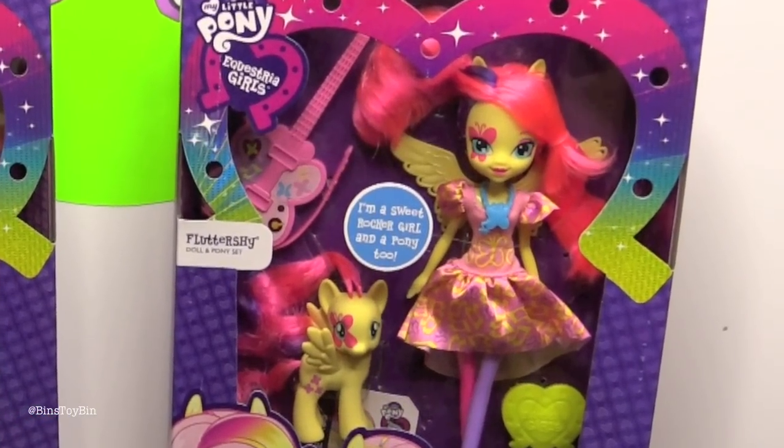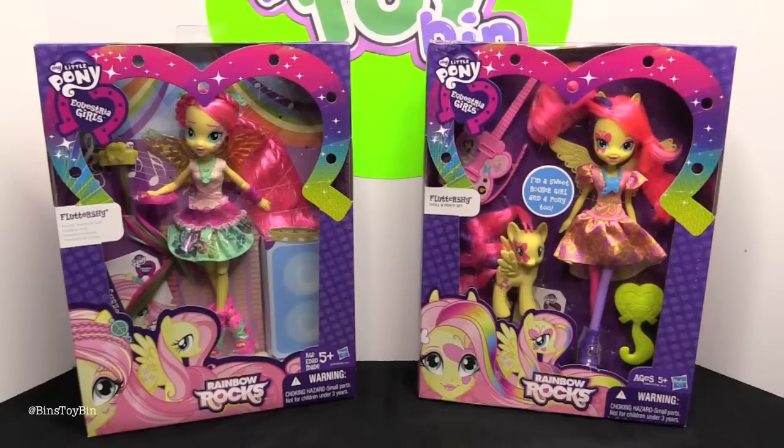And we have the Fluttershy Rockin' Hairstyle doll. You'll have to excuse Bin's voice — she's at the tail end of the cold that I had about a week or so ago. Her voice keeps coming in and out so Jon will probably be doing most of the talking.